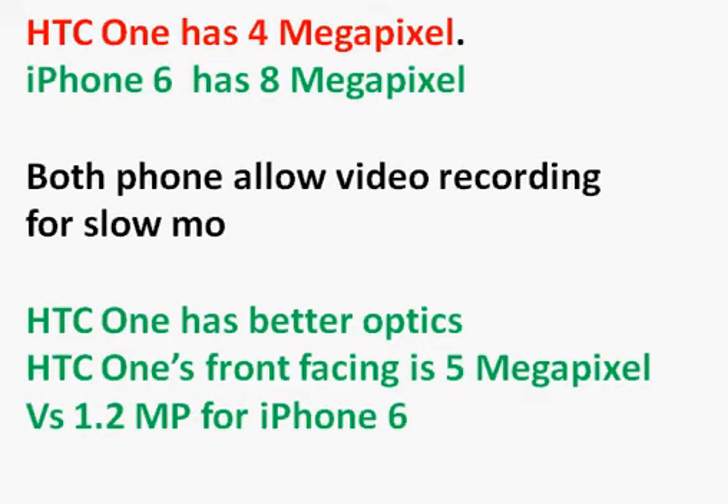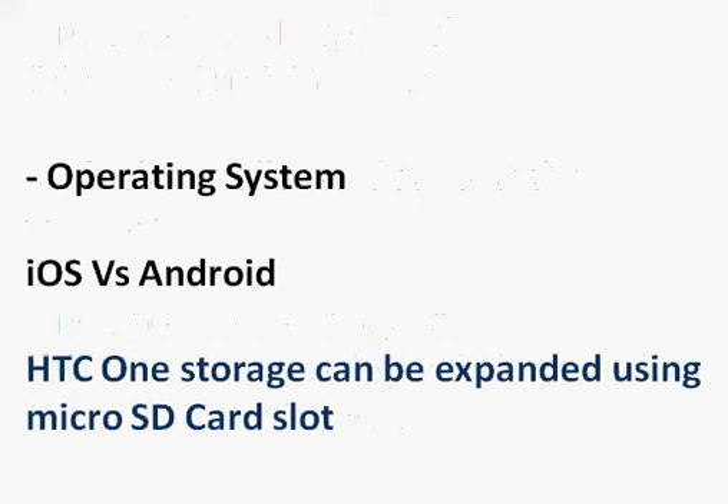In terms of operating system, it's the classic iOS versus Android comparison. iOS is smoother, has a better user interface, and is more intuitive. Android is also good — it's interoperable across systems and offers features like Google Voice. Given my preference, I prefer iOS for its simplicity, but Android has its own strengths.